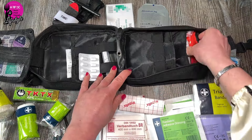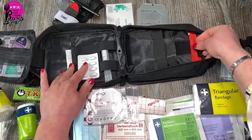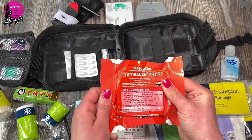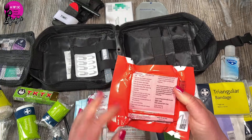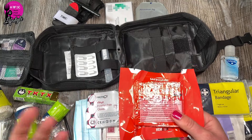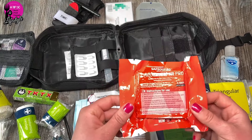I've also added powder-free gloves, and vacuum-sealed trauma pads — they expand when you open them up. Some come non-vacuum-sealed but are much bigger in size. These are sterile, and I've got one of those in there. I thought it was a good idea.